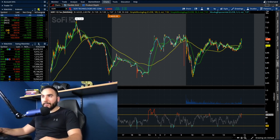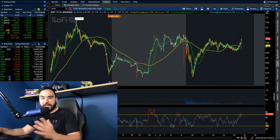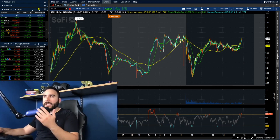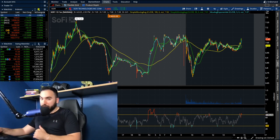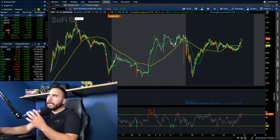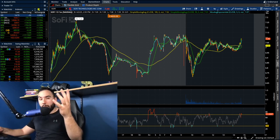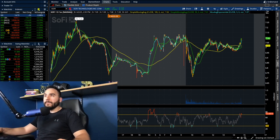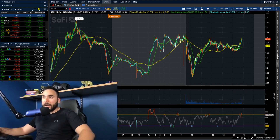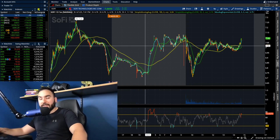Alright guys, let's do a quick update on SoFi stock, which has been completely on fire these past couple of days. This thing was just a couple of weeks ago at what, four, four and a half bucks. Now we're pushing up over seven bucks a share — insane. Today it's currently up around 4%, 26 cents in the green, sitting at $7.08 per share.